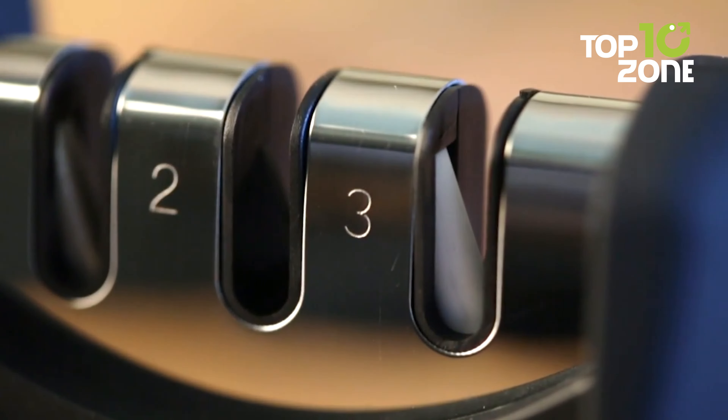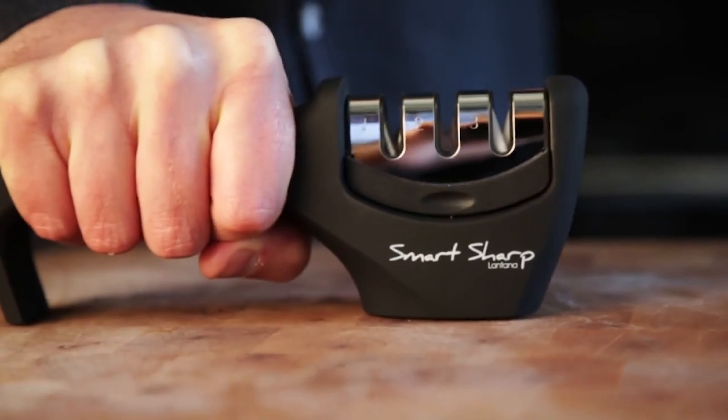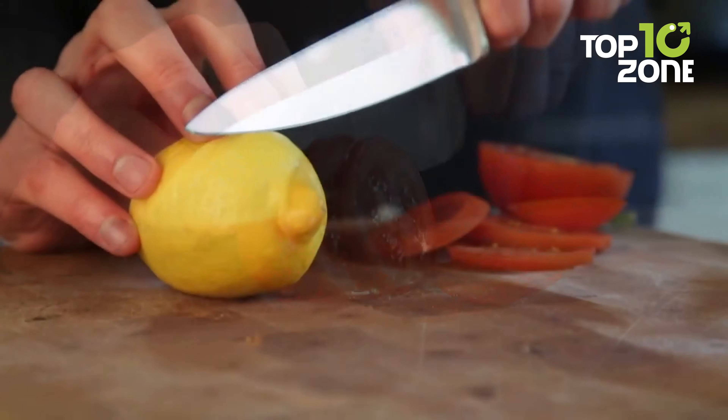For maintenance, utilize the third stage regularly to keep your knives sharp. Elevate your culinary experience with the Lantana Smart Sharp Knife Sharpener, and rediscover the joy of effortlessly slicing and dicing in the kitchen.